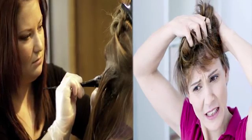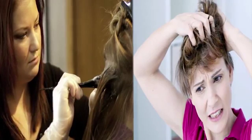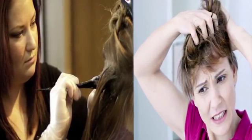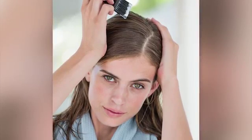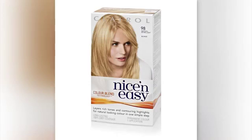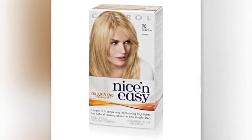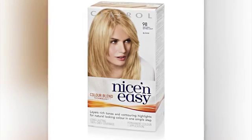Quaternium-15 is a neurotoxin and a sensitizer. It is also carcinogenic — it can cause cancer and it releases formaldehyde. Diethanolamine (DEA) can cause cancer when it comes in contact with nitrates. Phenylenediamines contain carcinogens and other untested additives, and can also cause contact dermatitis.